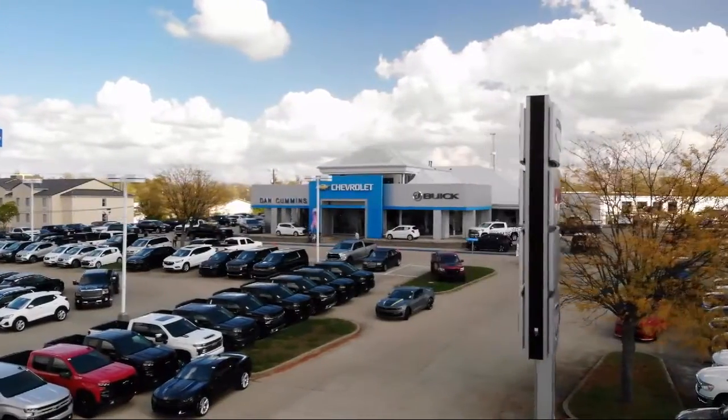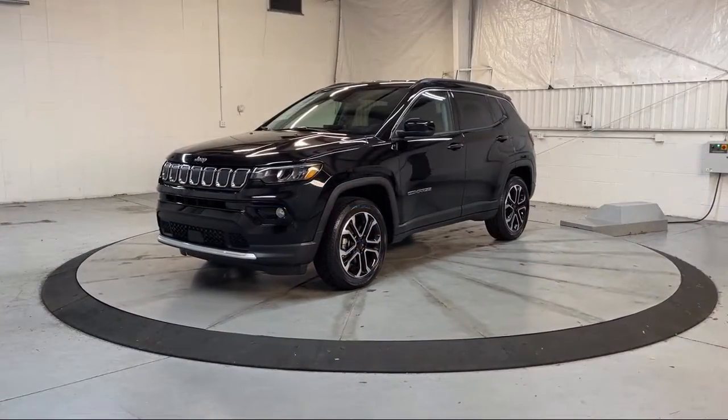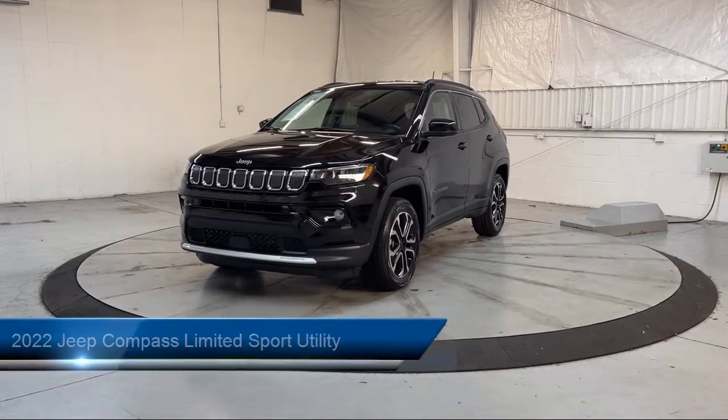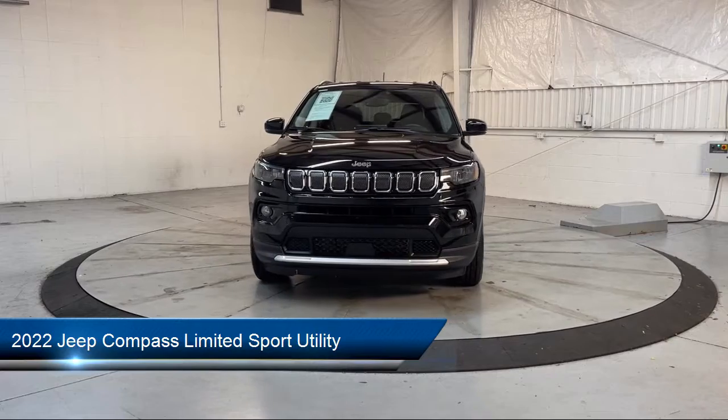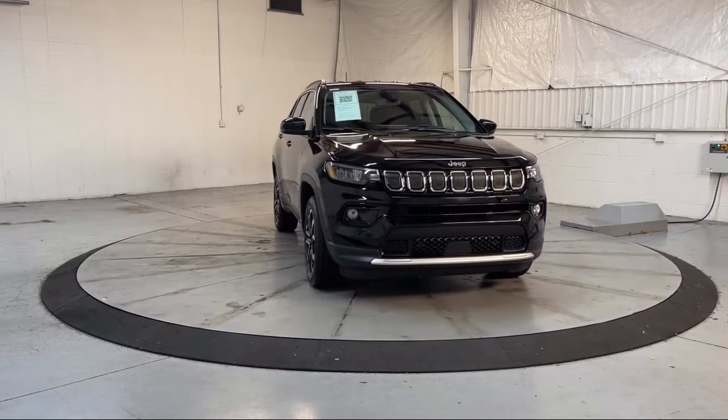Welcome to Dan Cummins of Georgetown, and here's a look at one of our many great vehicles for sale. It comes equipped with roof rack, rain-sensitive windshield wipers, and Sirius XM Guardian emergency communication system.